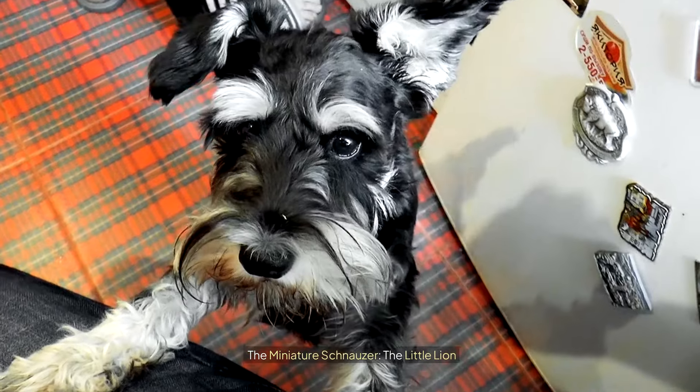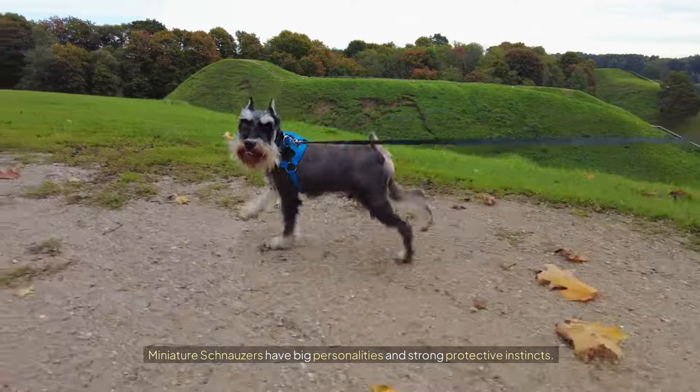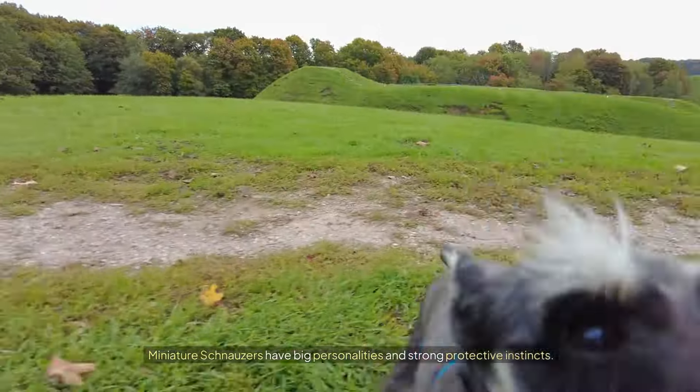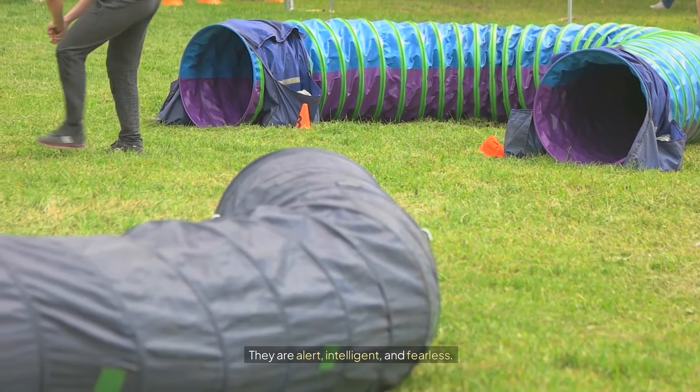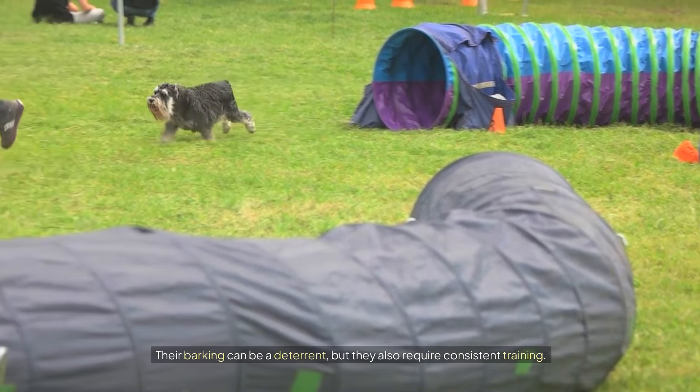The Miniature Schnauzer: the little lion. Don't let their size fool you — Miniature Schnauzers have big personalities and strong protective instincts. They are alert, intelligent, and fearless. Their barking can be a deterrent, but they also require consistent training.